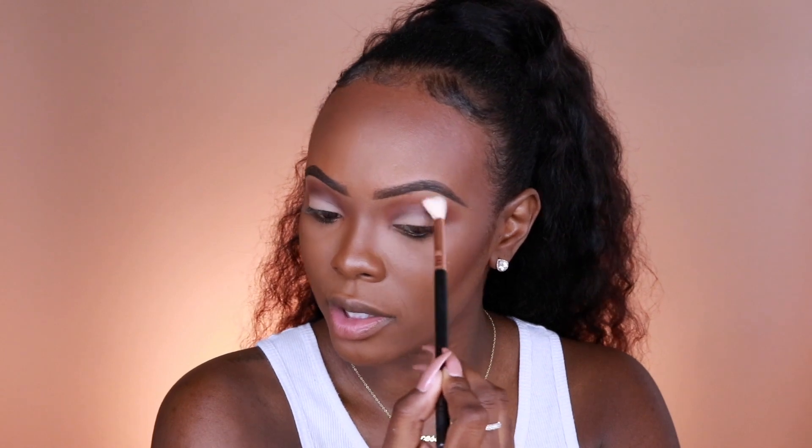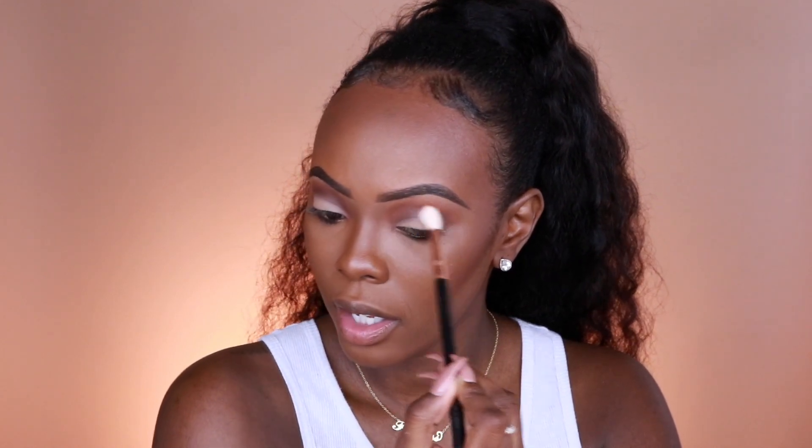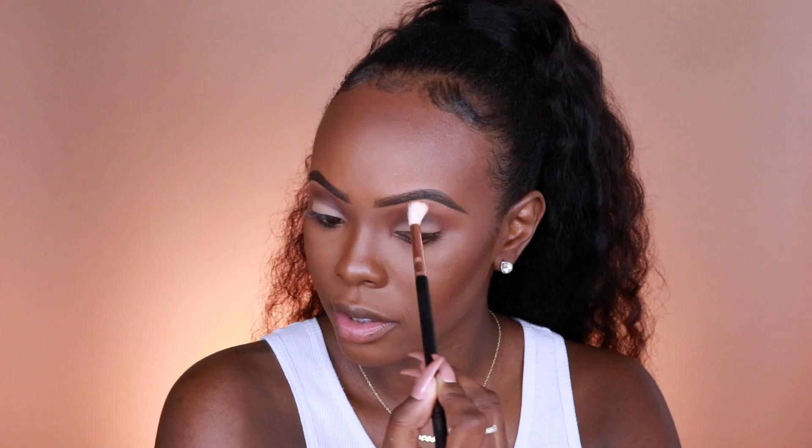I'm going to switch to a clean brush with nothing on it and just blend this part a little bit more so it doesn't look too harsh. This is pretty much it for the eyeshadow look — I'll work on the bottom lash line later after I apply lashes. I'm going to go ahead and do some liner. I wasn't going to add liner initially, but I decided to add a nice one. I'm going to be using the Bomb Cosmetics Swing Liner.